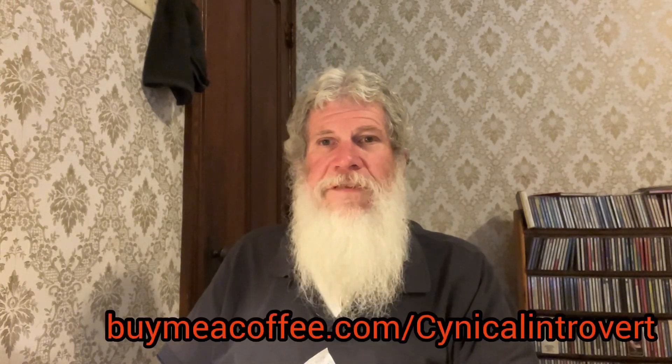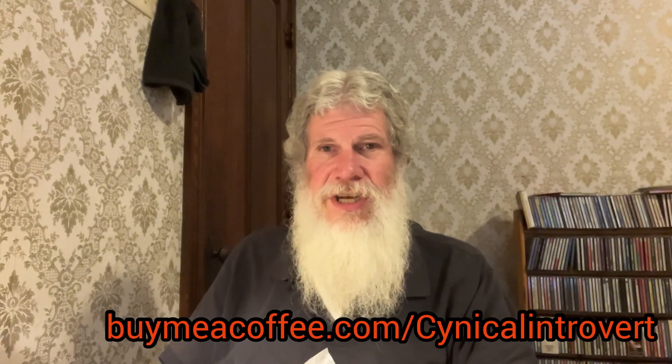Let me take a drink here for a second before I try the other one. I didn't get a soft drink — I'm having my usual coffee. If you would like to support this channel, you can do so by buying me a coffee at buymeacoffee.com slash cynical introvert. Every little bit helps.